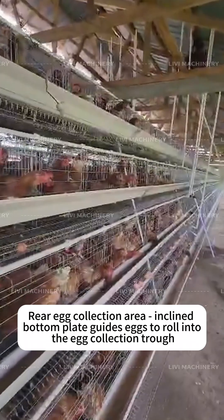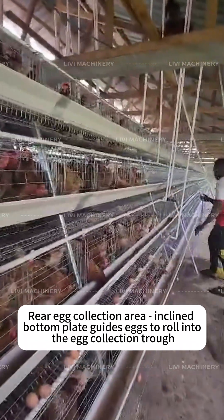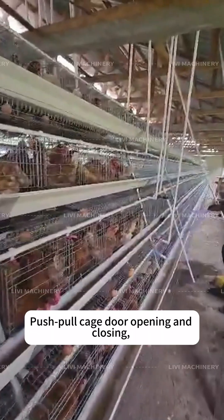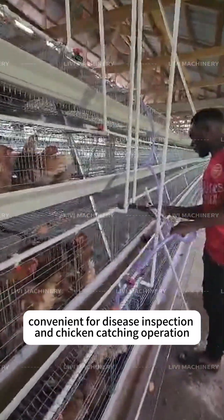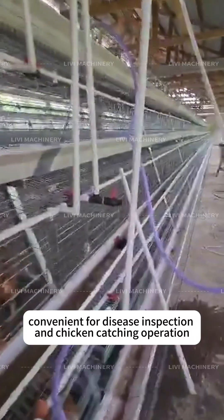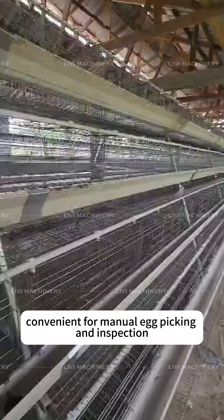The rear egg collection area features an inclined bottom plate that guides eggs to roll into the egg collection trough. The push-pull cage door allows easy opening and closing, convenient for disease inspection and chicken-catching operations. A 90 cm aisle between layer cages is convenient for manual egg picking and inspection.